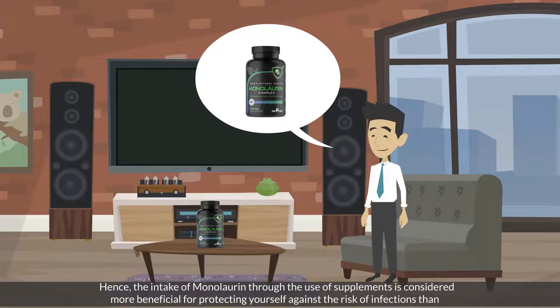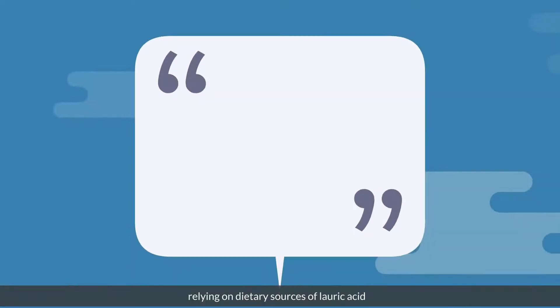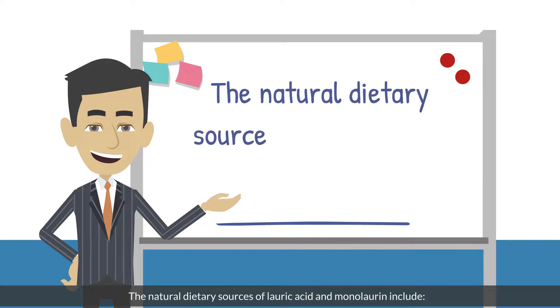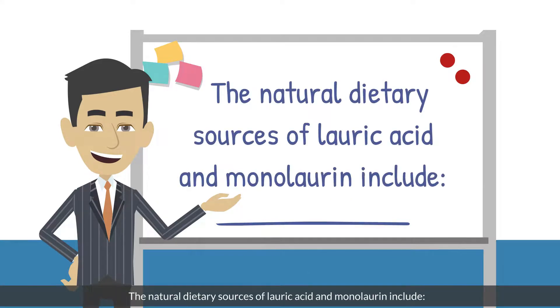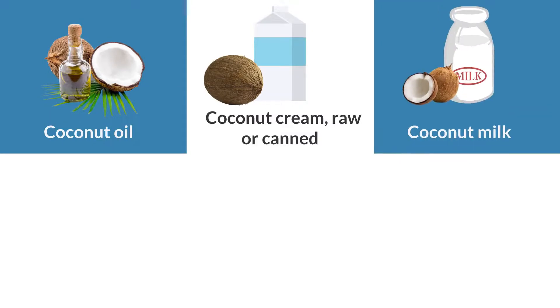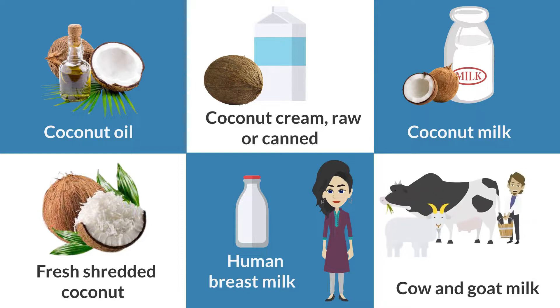Hence, the intake of monolaurin through the use of supplements is considered more beneficial for protecting yourself against the risk of infections than relying on dietary sources of lauric acid. The natural dietary sources of lauric acid and monolaurin include coconut oil, coconut cream, raw or canned coconut milk, fresh shredded coconut, human breast milk, and cow and goat milk.